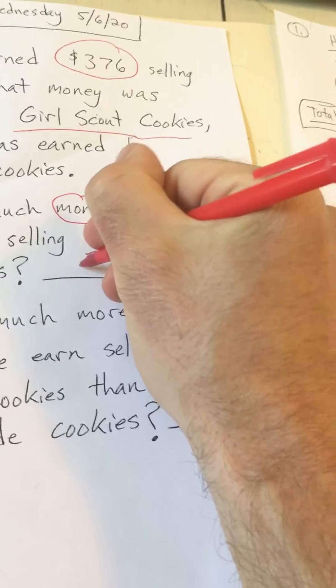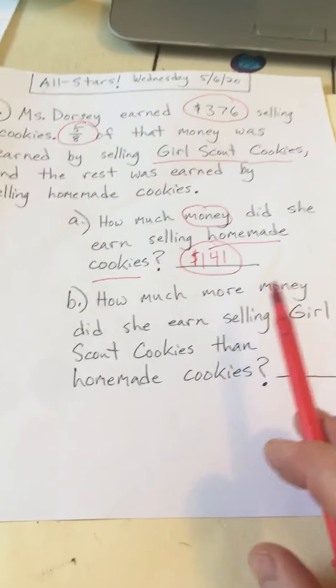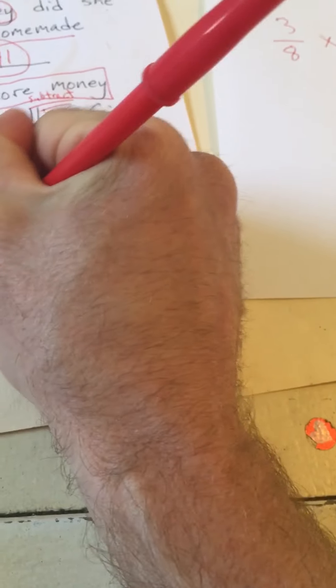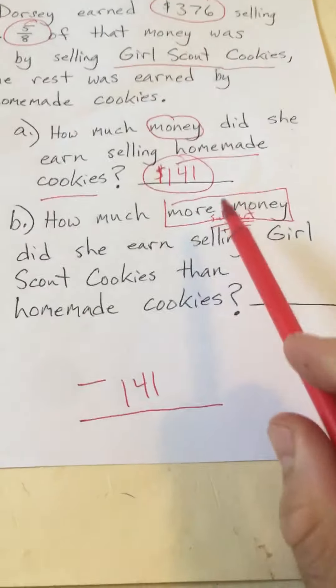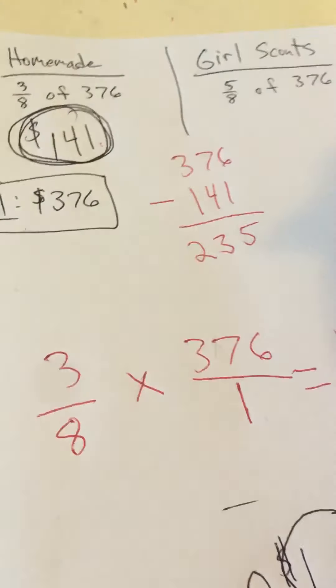So homemade cookies was $141. The answer to Part A — how much money did she earn selling homemade cookies — is $141. We did three-eighths times $376. Now Part B is a little more tricky. It says how much more money, so we're going to have to subtract the two amounts. We need to find how much she earned on Girl Scout cookies first, so we do $376 minus $141, which gives us $235.